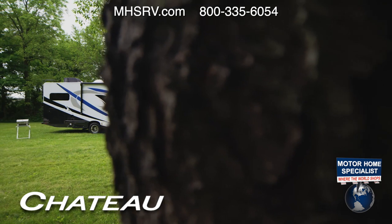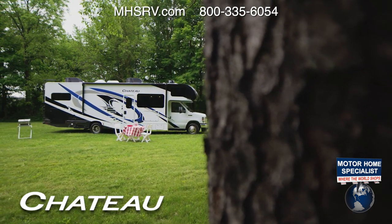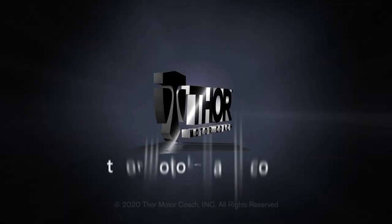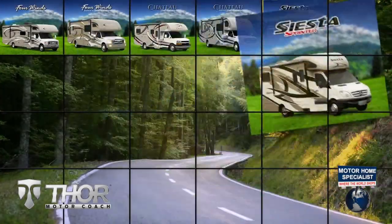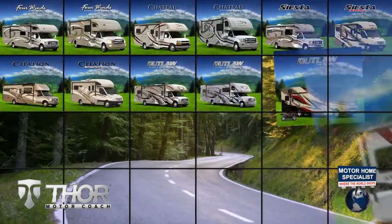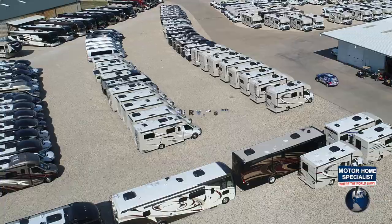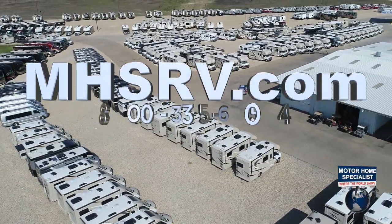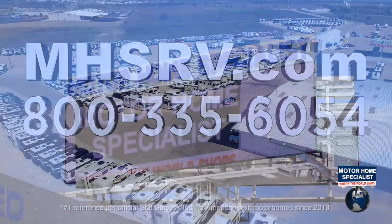Happiness — this is where it happens. This is the 2021 Chateau from Thor Motor Coach. Find the Chateau floor plan made to fit you at thormotorcoach.com. If you'd like to see sale prices from the only full-line and fully authorized Thor Motor Coach dealership in the world, visit Motorhome Specialist at mhsrv.com or call 800-335-6054.